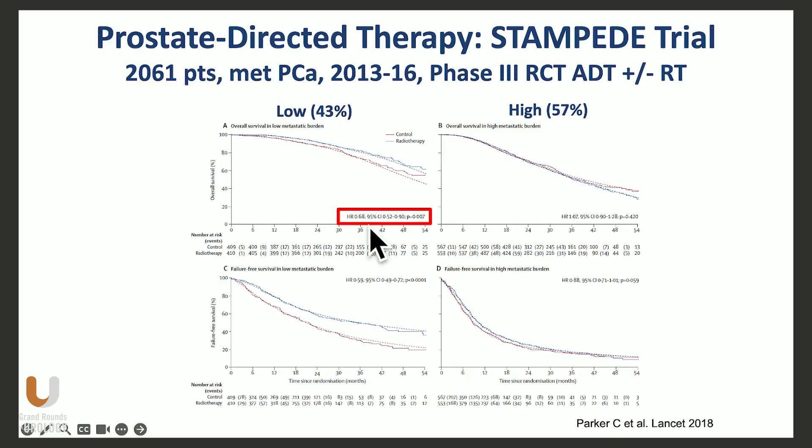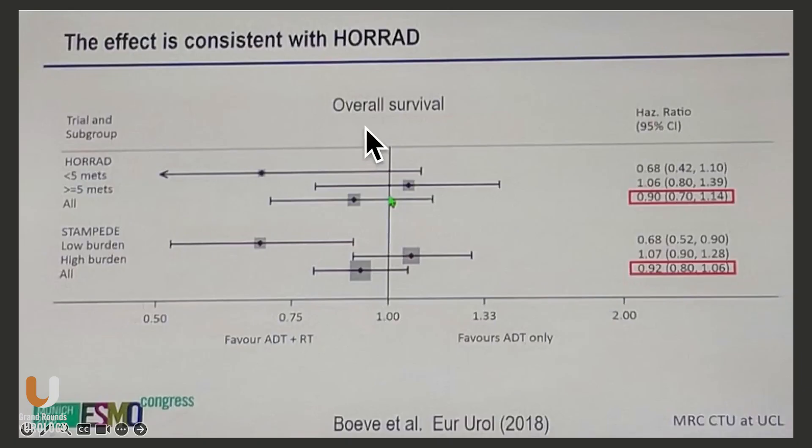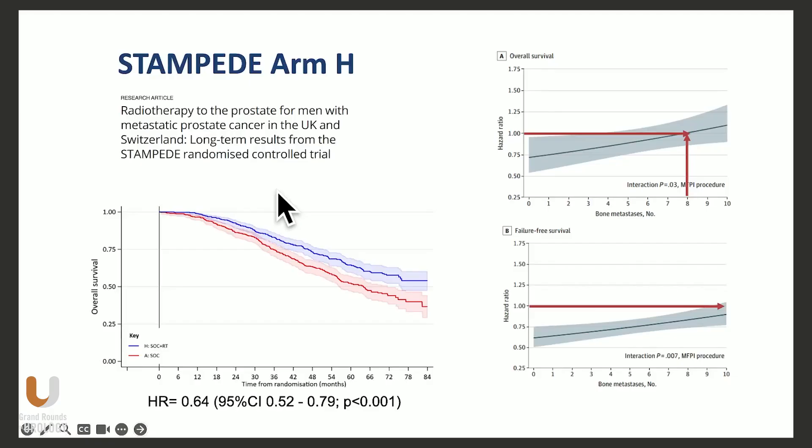That actually led to an overall survival benefit with a hazard ratio of 0.68 in the low-burden metastatic state for treating the primary with radiation. The HORAD trial was negative for overall survival, but the hazard ratio in the low-volume state is exactly the same as in the STAMPEDE trial, as you can see on this forest plot. There is definitely a lot of good data supporting treating the primary in those settings.